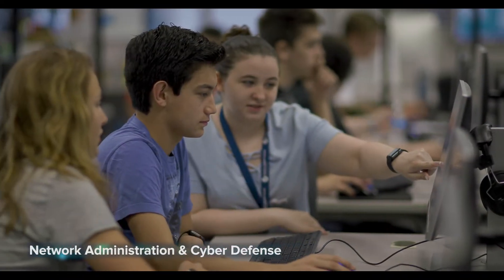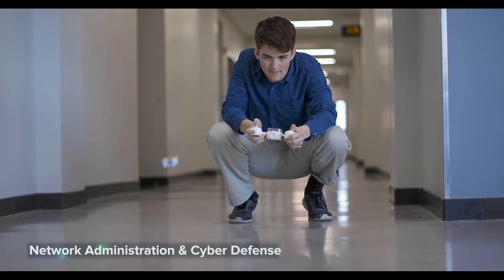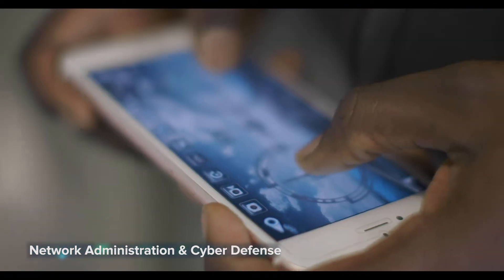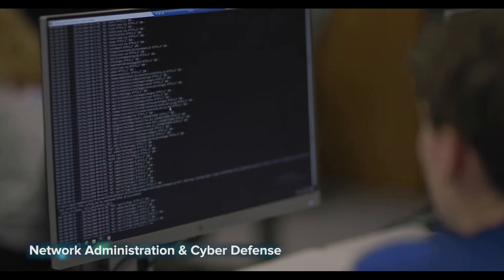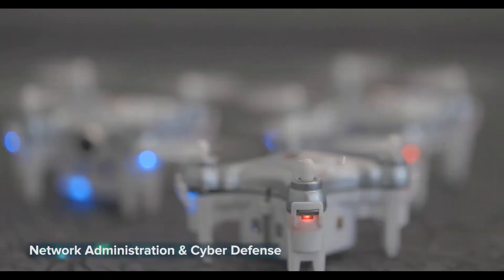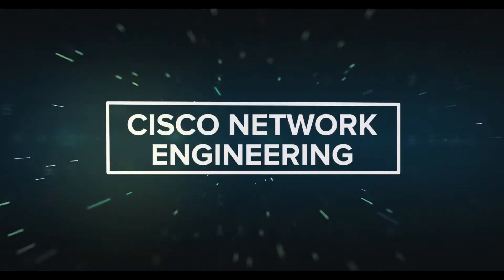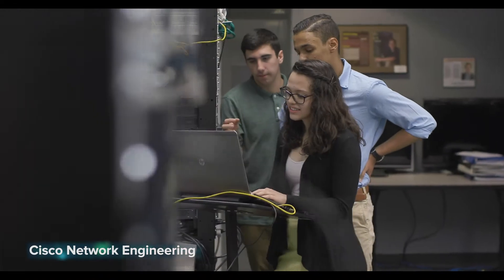Network Administration and Cyber Security: prevent cyber threats and outsmart hackers. This two-year program will show you how to configure, manage, and secure networks. Ethical hacking labs also teach you how to defend against threats and conduct penetration testing on networks. You'll work with Windows and Linux operating systems, and students prepare for nationally recognized certifications.